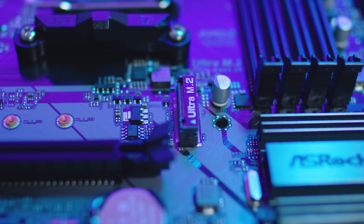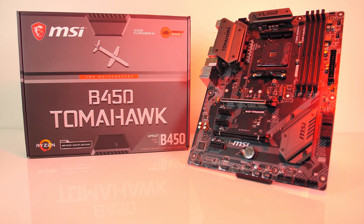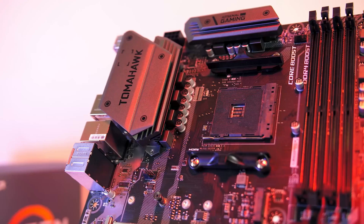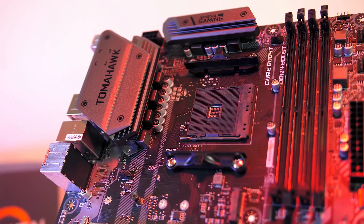The ASRock B450M Pro4 supports up to 3 external monitors connected simultaneously, giving you a kick-ass gaming experience. The dual M.2 slots support both SATA 3 and NVMe SSDs — these are fast SSDs and your Windows will boot very quickly. If you have a little more wiggle room in your budget, I highly encourage going with the MSI B450 Tomahawk motherboard, which sells for about $110.